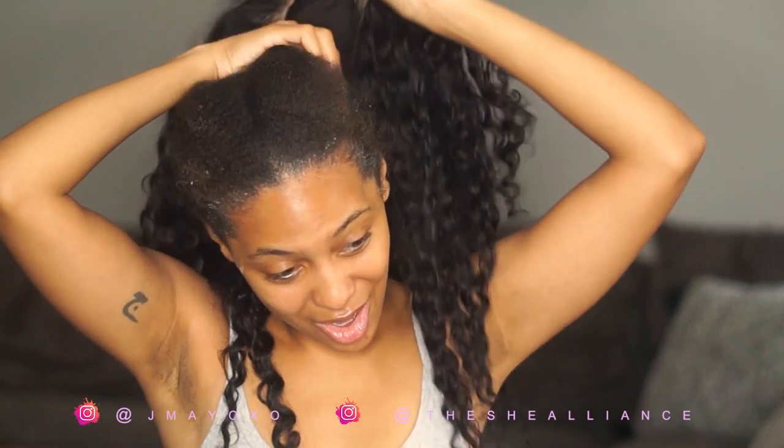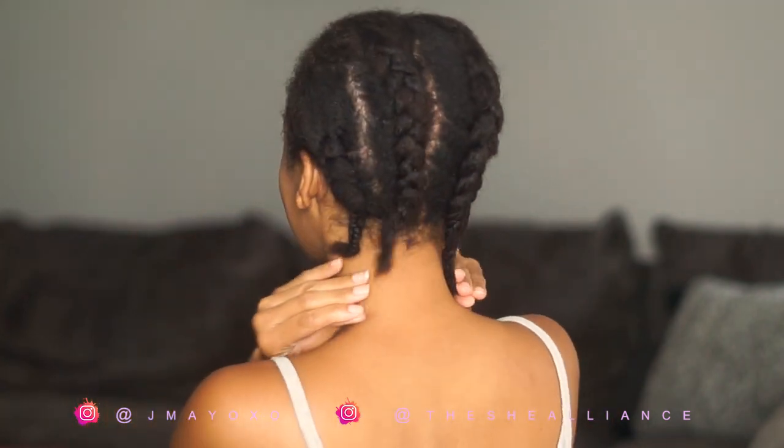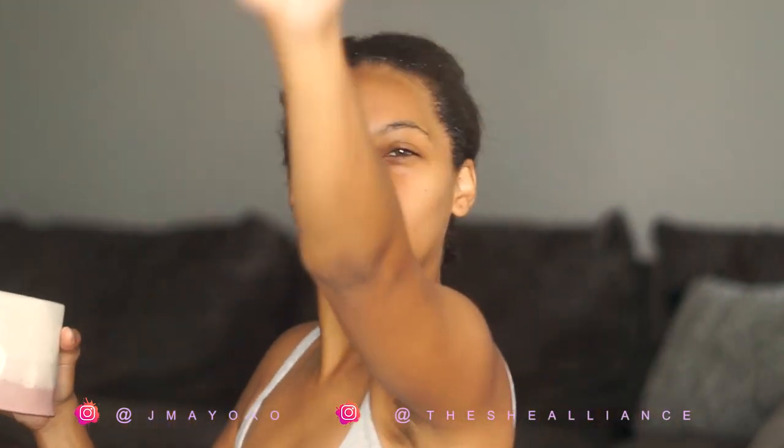Are my edges still there? Are they intact? This is what my hair looks like under the wig — it's growing! I'm proud of that. I'm going to do an actual routine this week, but for now I'm just gonna go wash my hair and then come back.